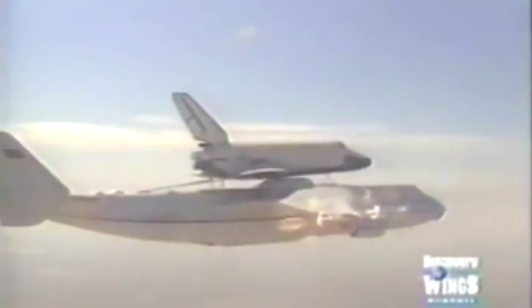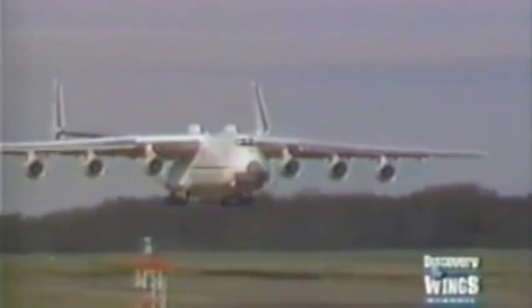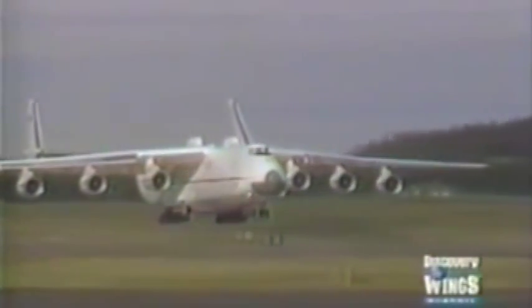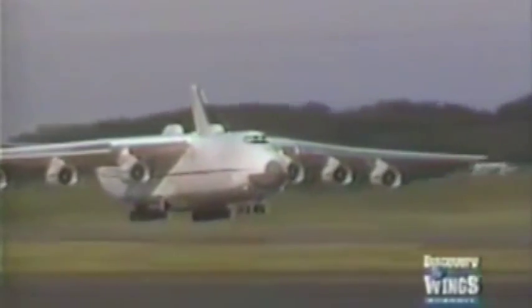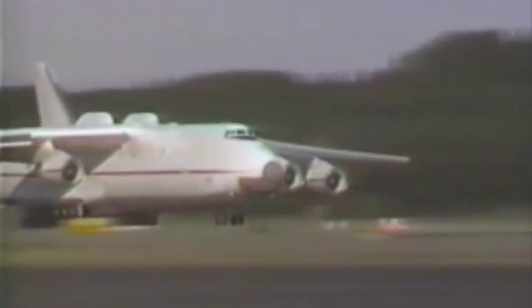Originally, before the An-225 became available, the Buran was transported on the back of a converted Myasishchev M-4 bomber. Carrying the shuttle orbiter was not the only purpose of the An-225; it was an all-out effort by the Soviet Union to consolidate its lead in the design and construction of giant transport aircraft.